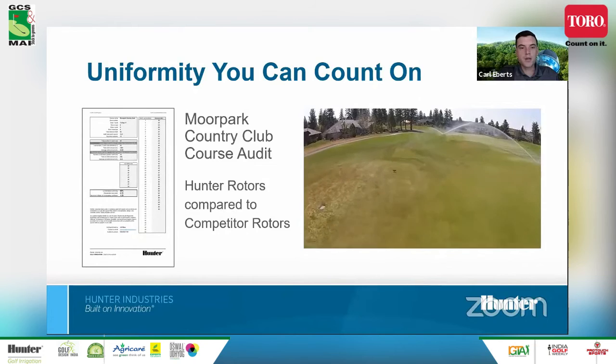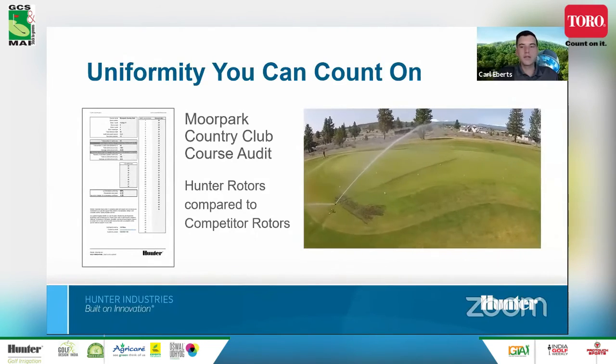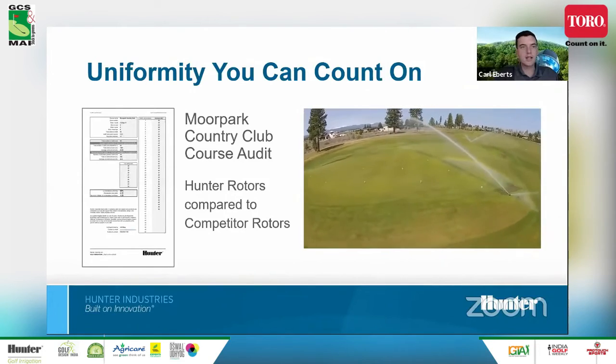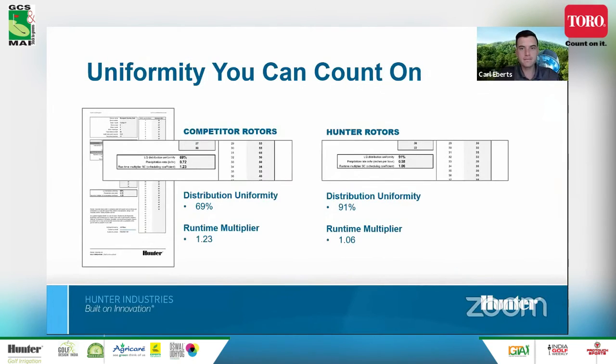A case study at Moorpark Country Club involved a distribution uniformity audit. They performed the DU audit on the existing rotors, dug those up, and then in the same conditions tested Hunter rotors. The rotors that were in the ground calculated out to a 69% distribution uniformity, or a runtime multiplier of 1.23 — meaning you have to run the rotors much longer to get water to lower areas. The Hunter rotors showed a distribution uniformity of 91%, a runtime multiplier of only 1.06 — much more efficient in water application.